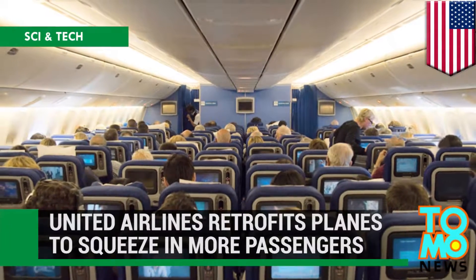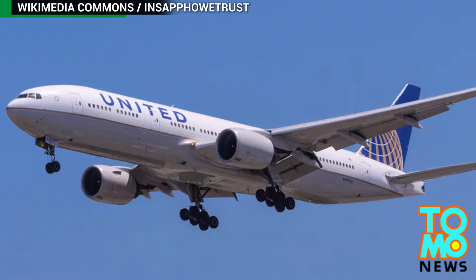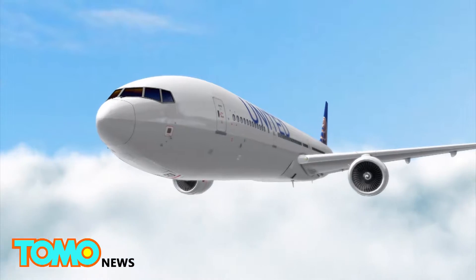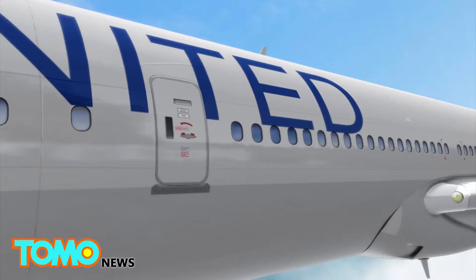United Airlines passengers feel the squeeze. United Airlines has confirmed it will retrofit some of its Boeing 777 jets to include 10 abreast seating in economy. The airline will reconfigure coach class in 19 of its Boeing 777s on domestic routes, mostly serving Hawaii.